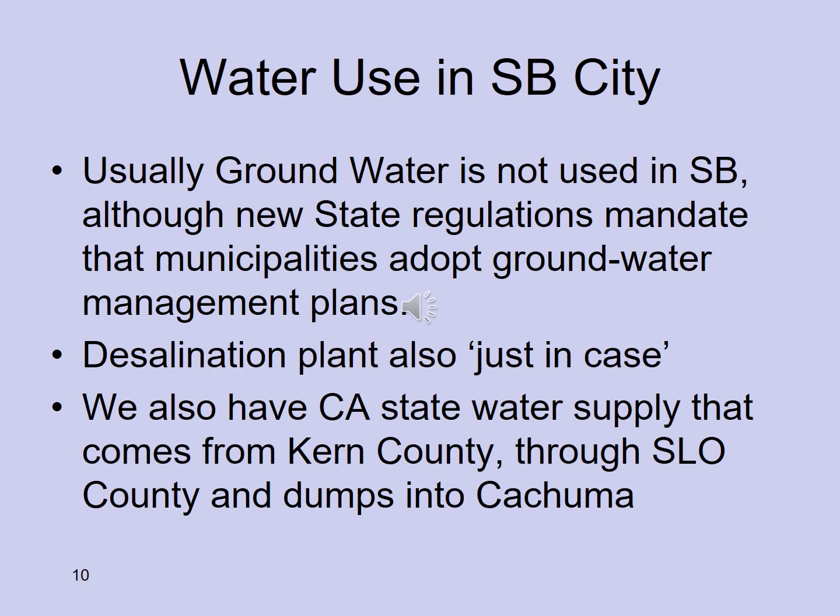Groundwater is not pumped by the city of Santa Barbara for municipal use, but state regulations now mandate groundwater management plans throughout California, and Santa Barbara must comply. Groundwater pumping has become popular on private lands, but with the new management plan it is trickier to bring online for city use. Private owners now face stricter permitting because groundwater will be depleted if not carefully managed.